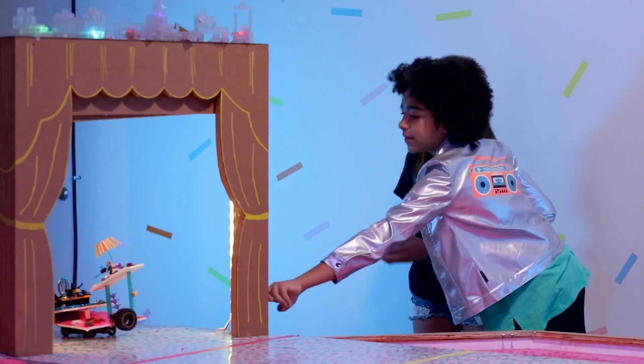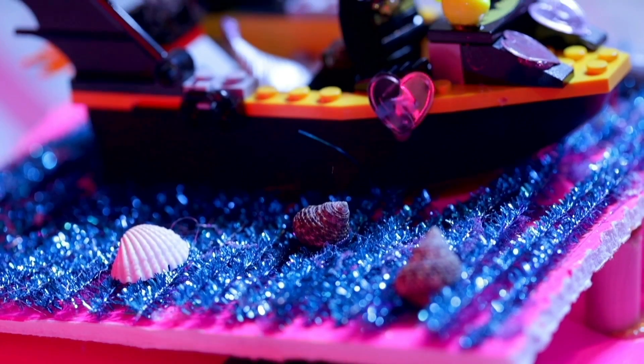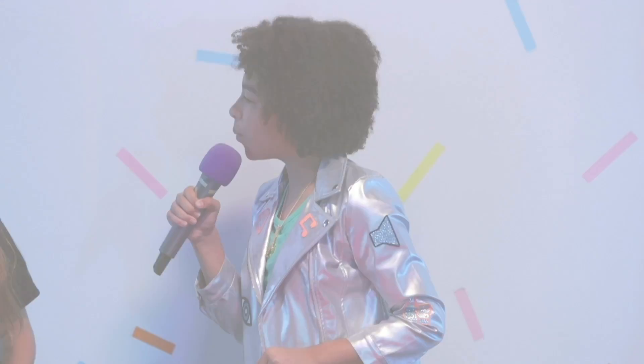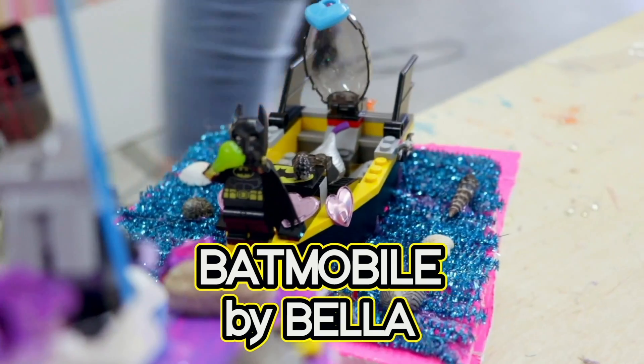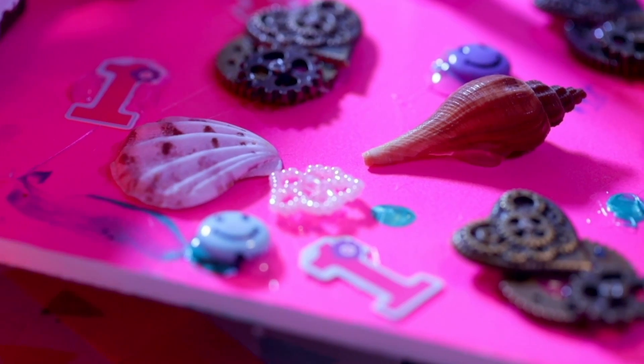Now it's time to meet our first Lego robot. So Bella, what's the name of this baddie bot? It's Batmobile! Perfect name. And what's the backstory behind this robot? They're fighting in the ocean.